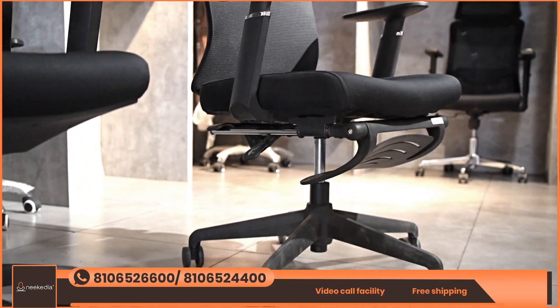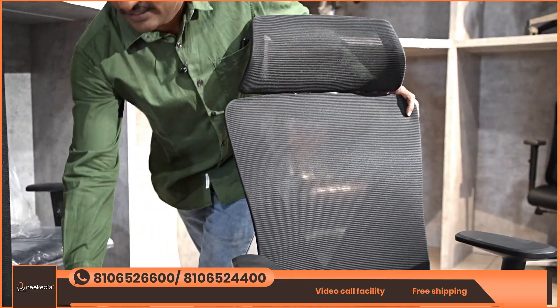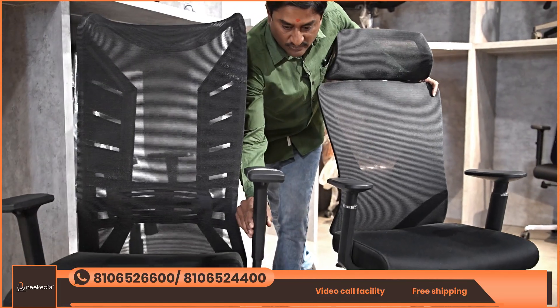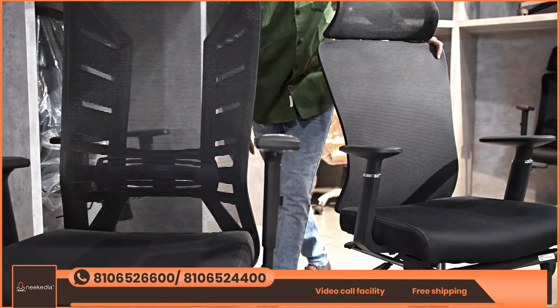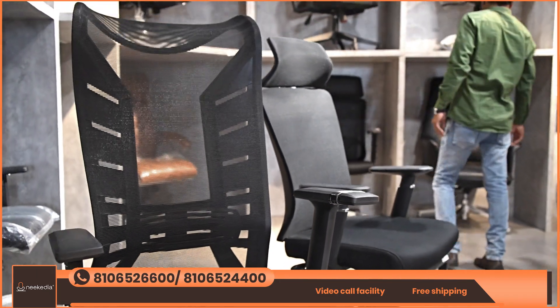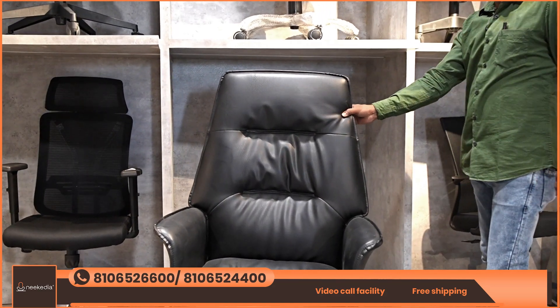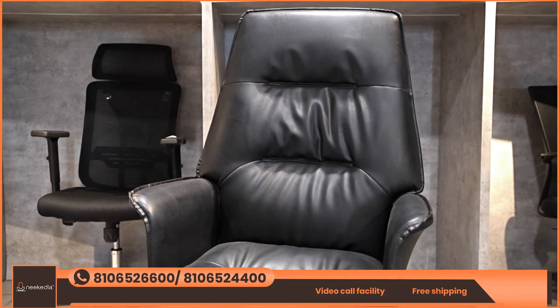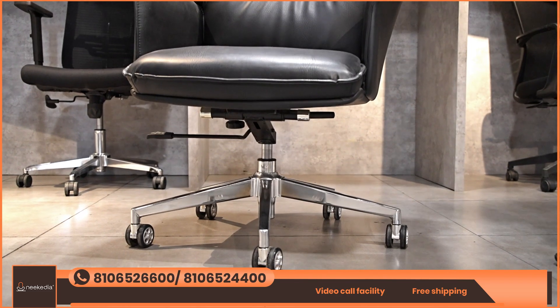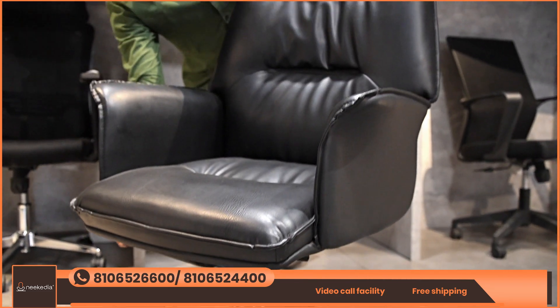We also have work-from-home office chairs with many types of designs and adjustable armrests. We have a discount on these as well. We have a complete leather pattern boss chair, with a complete chrome base and seating with an adjustable armrest.